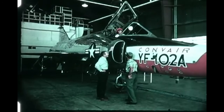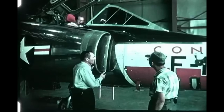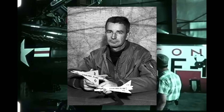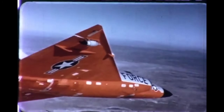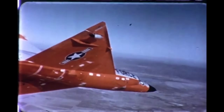When the prototype YF-102 took to the skies for the first time on October 24th, 1953, optimism ran high. Piloted by Richard L. Johnson, Convair's Chief Test Pilot, the jet lifted off from Edwards Air Force Base with all the promise of a next-generation interceptor. But that optimism quickly gave way to disappointment. The prototype struggled in its first flight — it was unstable at high speeds, and most critically, it failed to break the sound barrier in level flight, something that was supposed to be a baseline capability for any aircraft entering Air Defense Command service in the 1950s.